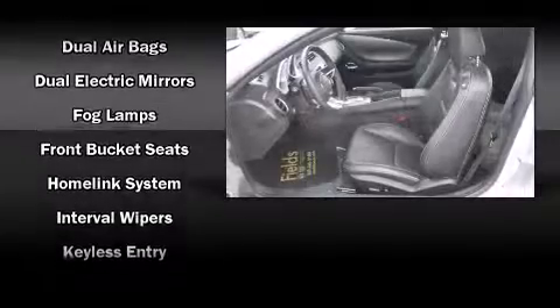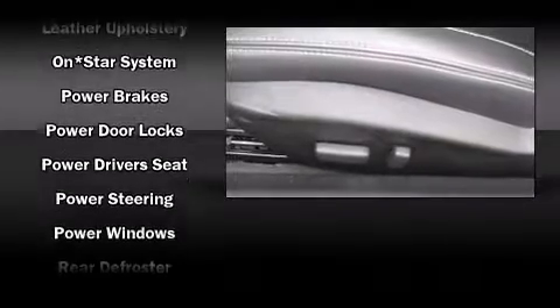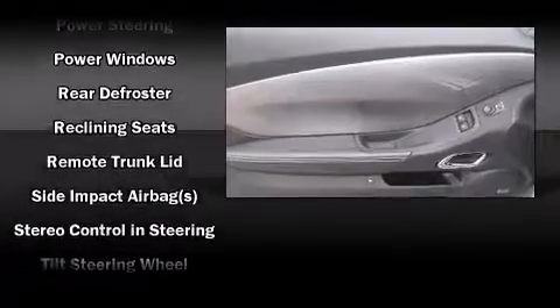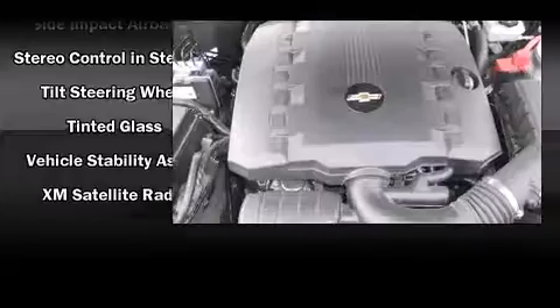Premium sound drives nine speakers, providing you and your passengers a sensational audio experience. With side curtain airbags supplementing the rest of the safety network, you can be assured that you and your passengers will experience top-tier protection.